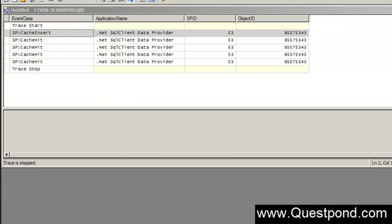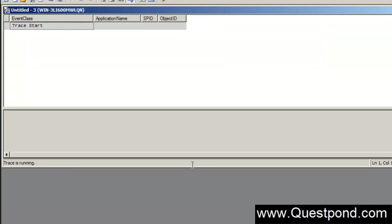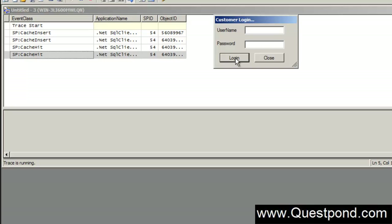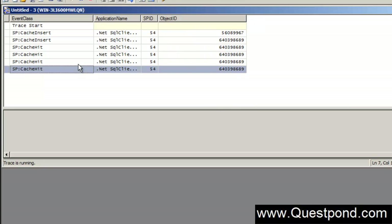Let us switch back to the profiler. The application is running. I will clear the old results and start tracing again. We are now using simple inline SQL. Hitting the login button, you can see the cache insert event occurring. Hitting it again, the cache hit event is now occurring. Expanding the results — even though this is inline SQL, it is still using the cache hit event.